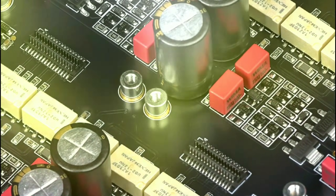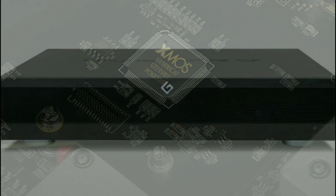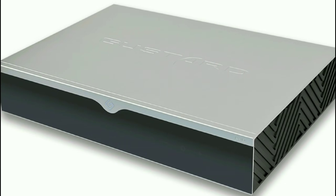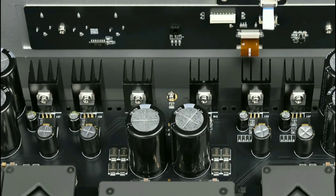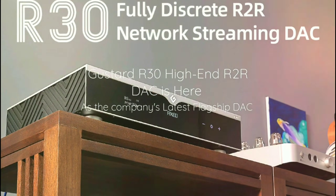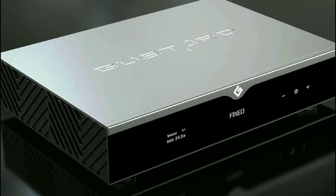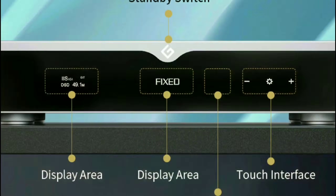The only problem it will face is the price — it's quite high. Goostad says the R30 has a fully Class A discrete output, engineered for powerful and refined audio playback in the purest format across both the RCA and XLR output options.